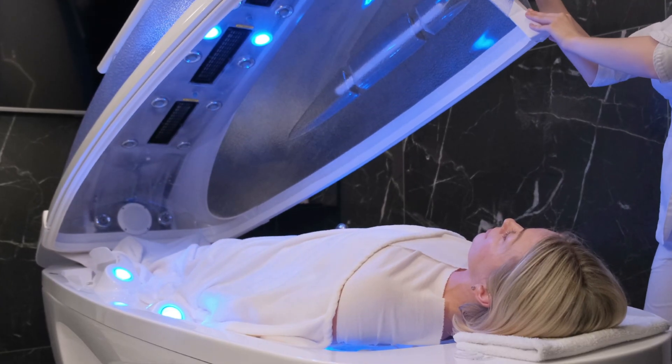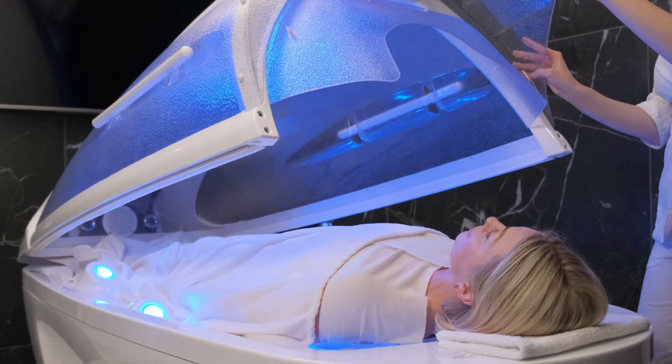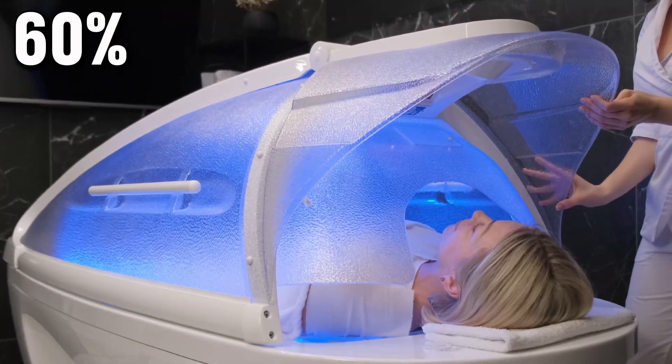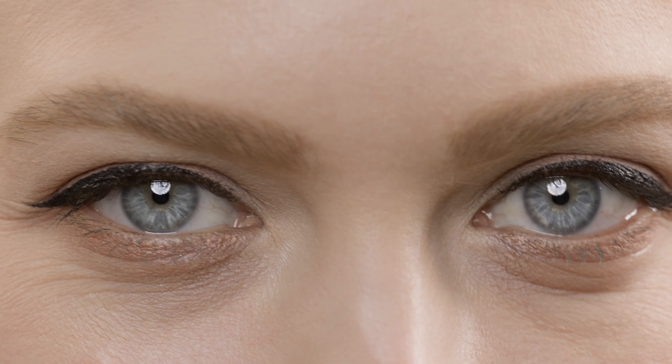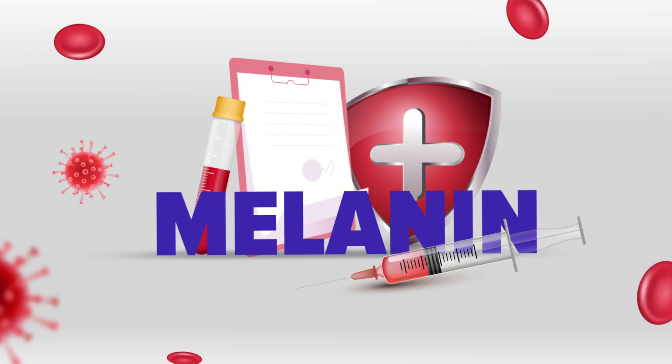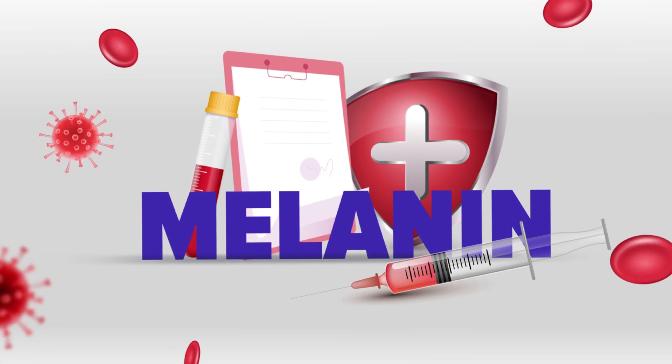Indoor tanning is especially dangerous. People who use tanning beds before the age of 35 increase their melanoma risk by 60%. The other thing to think about is skin types. Fair skin, light-colored eyes, and red or blonde hair all increase risk because there's less melanin, the pigment that provides some natural protection against UV damage.